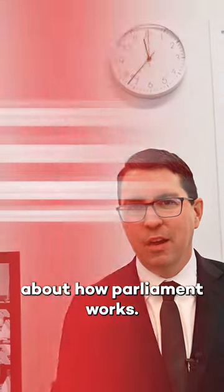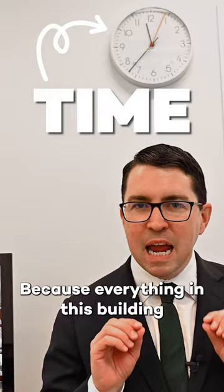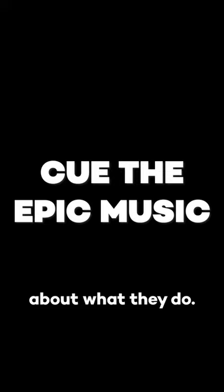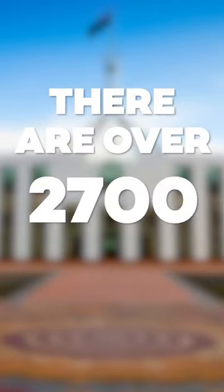Let's explain a little bit of how Parliament works. I'm going to start with time, because everything in this building is timed down to the second. That's why we have 2,700 clocks. There are over 2,700 clocks in Parliament House.